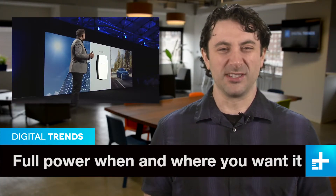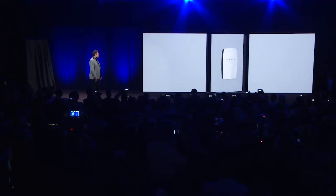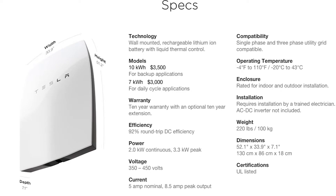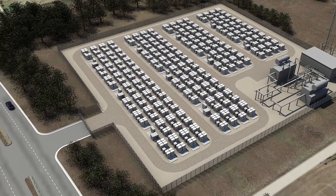Elon Musk's secret new product that was never really a secret is now official, and we have some details on his big batteries and how they might be used. As expected, Musk rolled out a line of wall-mounted batteries in a new venture called Tesla Energy. The home versions run from $3,000 to $3,500 depending on capacity, with business versions able to scale up to any capacity you want or can afford.